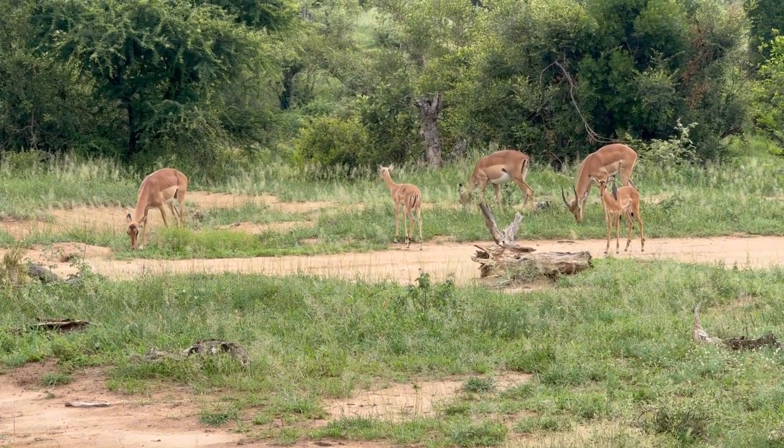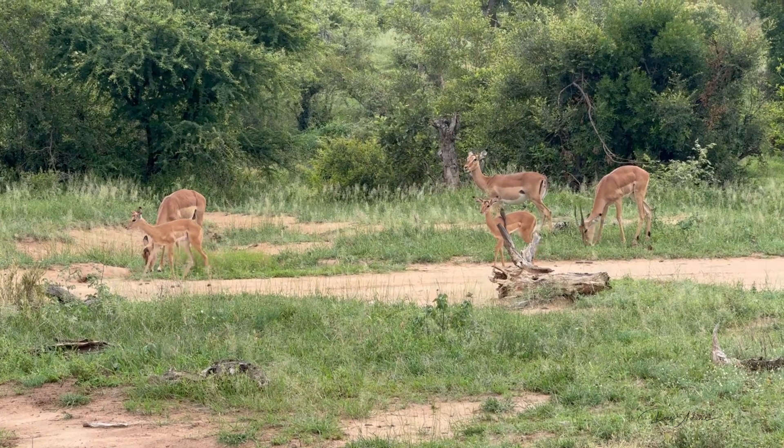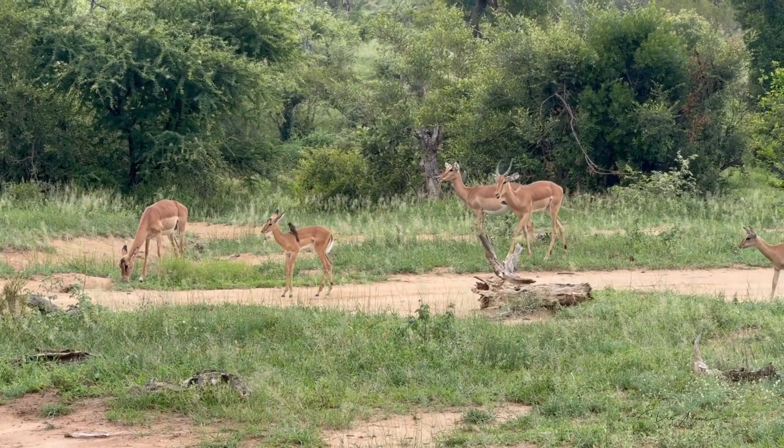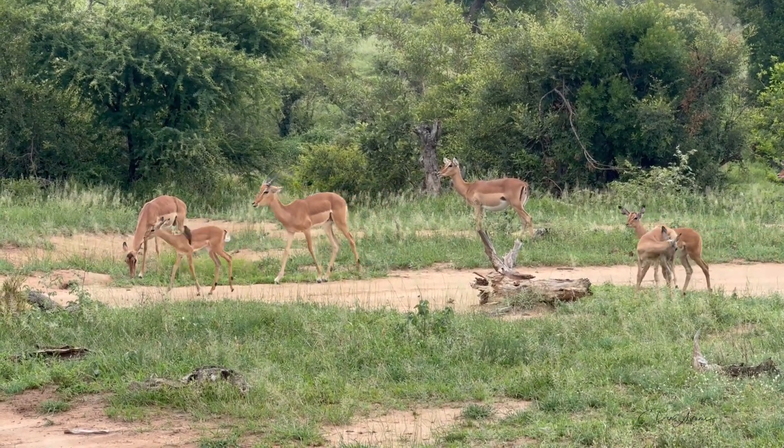That's an oxpecker on that little lamb. He clings on — they have pretty well-defined claws to hold on — and he eats the ticks off that little impala lamb.